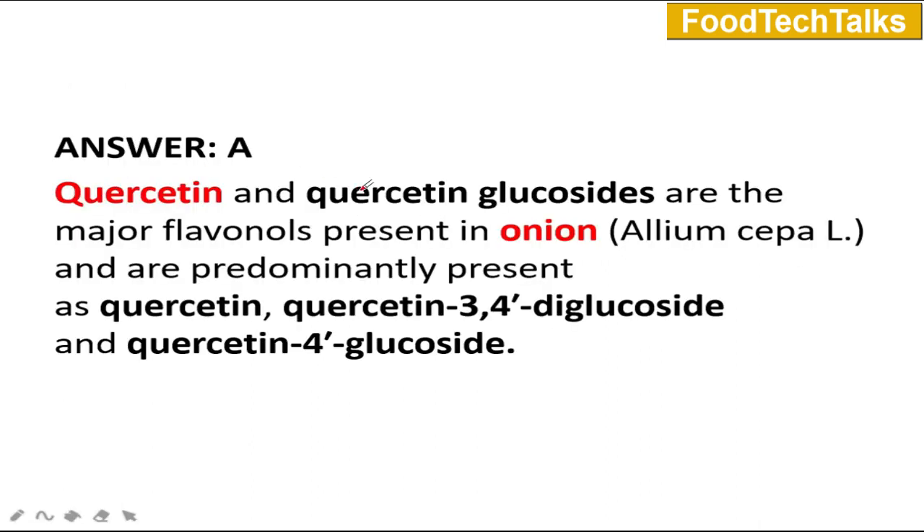Question number 8: The key component in onion is A) quercetin, B) lycopene, C) trans-resveratrol, or D) luteinin. The answer is A — quercetin. Quercetin and quercetin glucosides are the major flavonols present in onion and allium species, predominantly in the forms: quercetin, quercetin 3,4-diglucoside, and quercetin 4-glucoside.